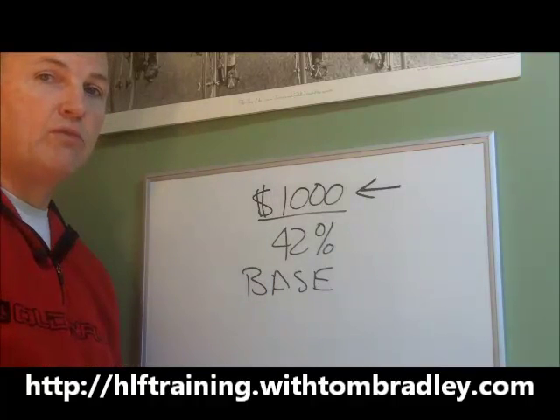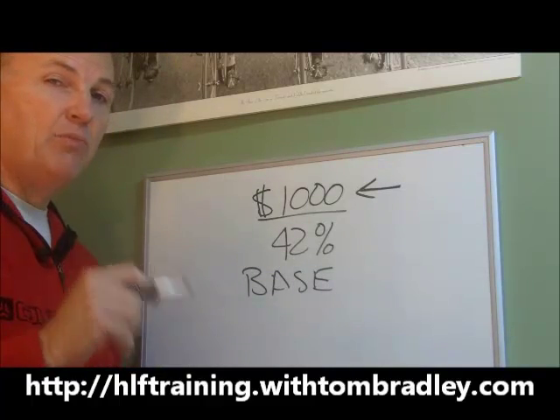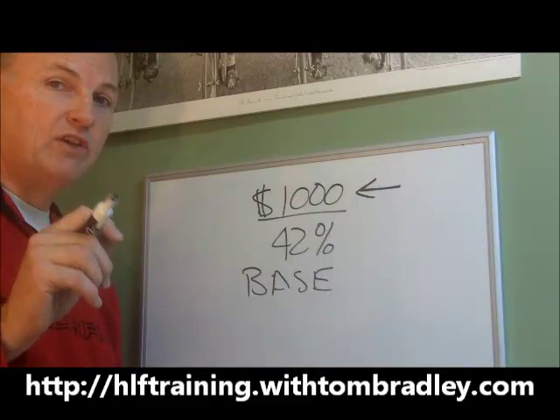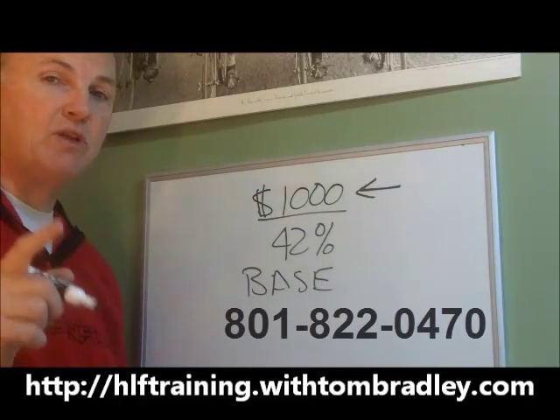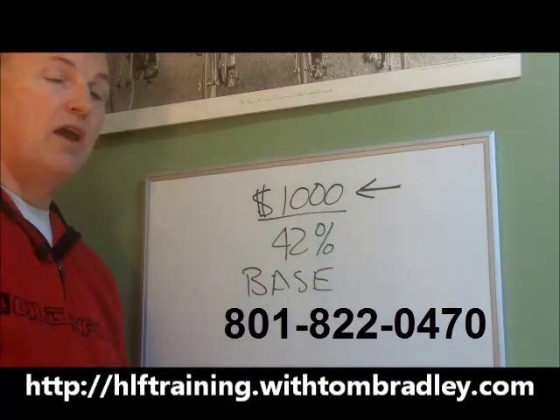So let's get started. First step: place your 500 volume point order — do it today, right now. Get committed to getting that 500 volume points in and I'll help you get it moved, but you've got to take the action yourself. Any questions, you can reach me at 801-822-0470, and we'll make it happen.